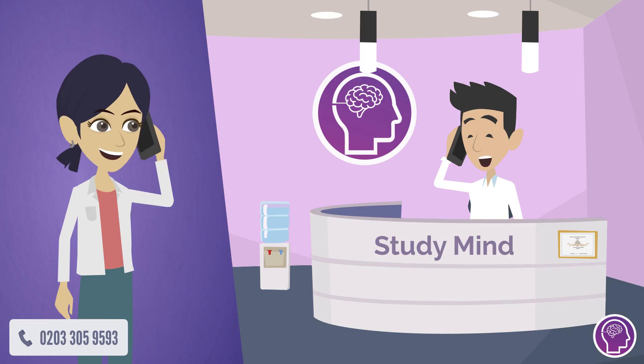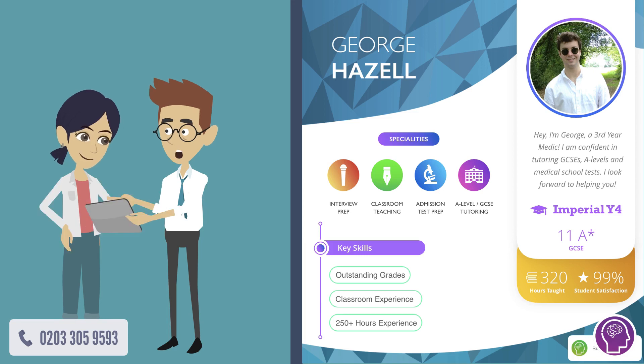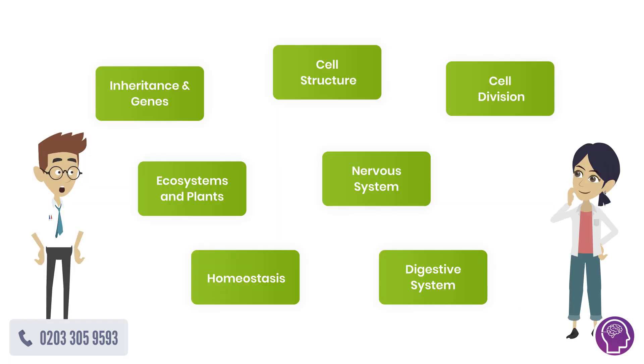Jenny spoke to our team, and we found out about her as an individual. We matched her up with the perfect tutor, George. George taught Jenny using our four-step method. In step one, George assessed Jenny and found out her key weaknesses.